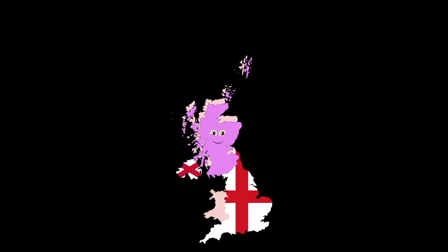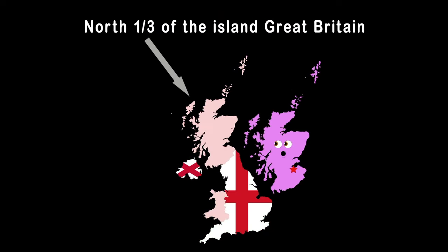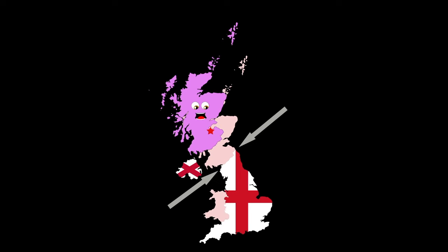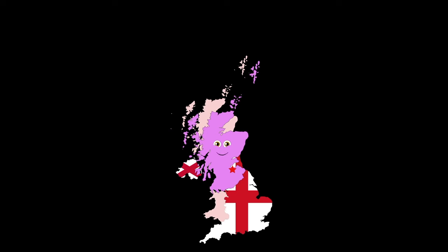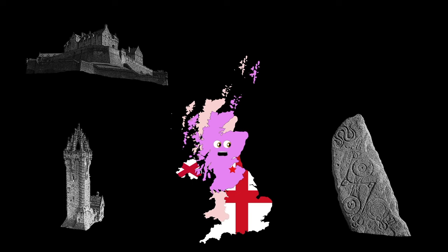And I'm Scotland, my capital's Edinburgh, a country covering the north third of the island of Great Britain, that I am sure. I share a border with England to the south and I'm surrounded by the Atlantic, North Sea, and Celtic Sea. Home to Edinburgh Castle and Wallace Monument in the Pictish Stone, referred to as the Stone of the Serpent.